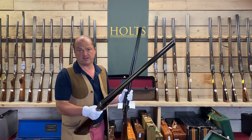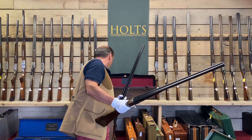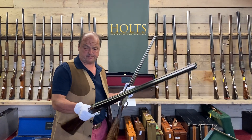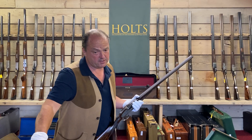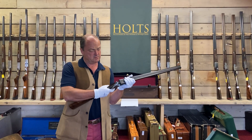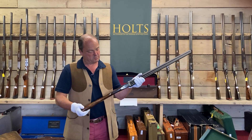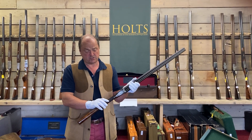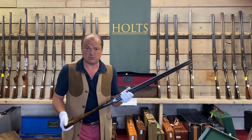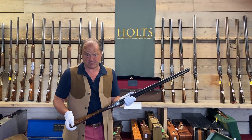There's not much more I can really tell you about them. Exceptional. If you're looking for the best pair of London-made English 100% side-lock ejectors, 20 gauge, then these are for you. They really are. Thank you so much.